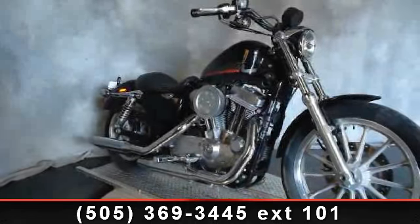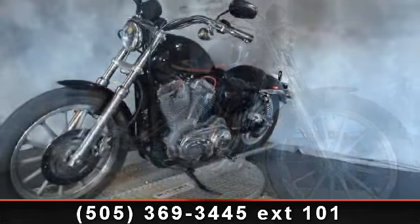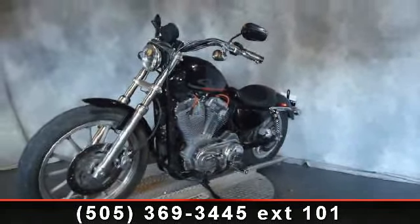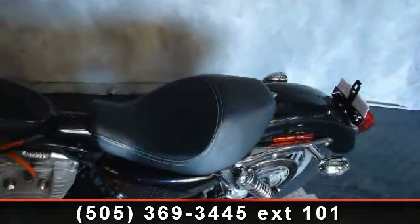Check out this 2009 Harley-Davidson Sportster. This is the motorcycle you've been looking for. This bike has an engine size of 54 cc's. If you are looking for a solid pre-owned motorcycle, this might be the one.